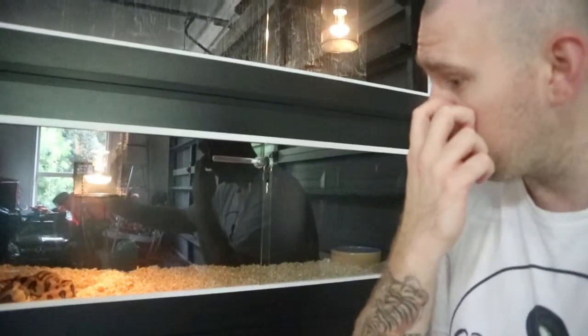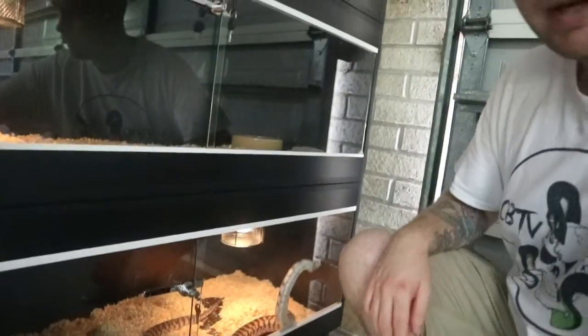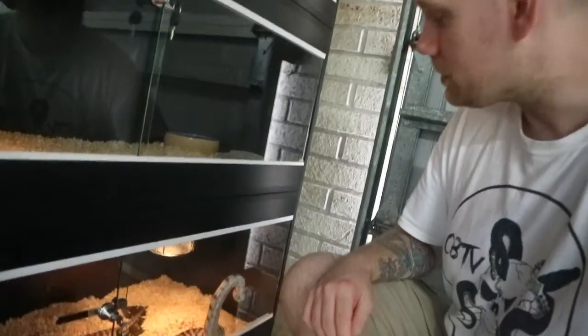Down here we've got Hades, who's going through shed at the moment, so he should be looking really yellow hopefully in the next couple of days. And then Maggie down here, as always, very inquisitive. So there's a few things going on in this little bay, and hopefully we've got another one set up over on this side at some point.